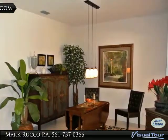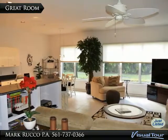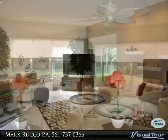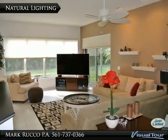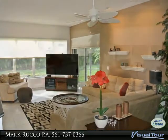Huge master suite with his and her closets and a sliding glass door to the lanai. Elegant master bath with dual sinks, walk-in shower, and garden tub. The screen lanai overlooks a private backyard.